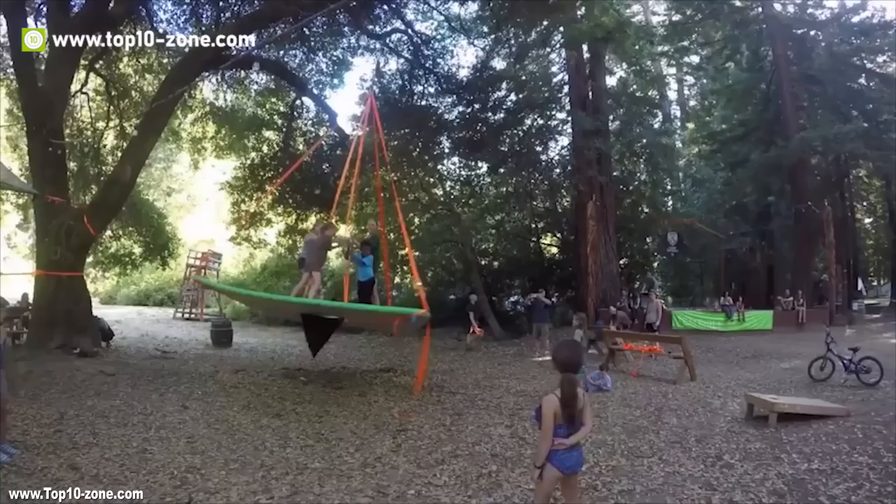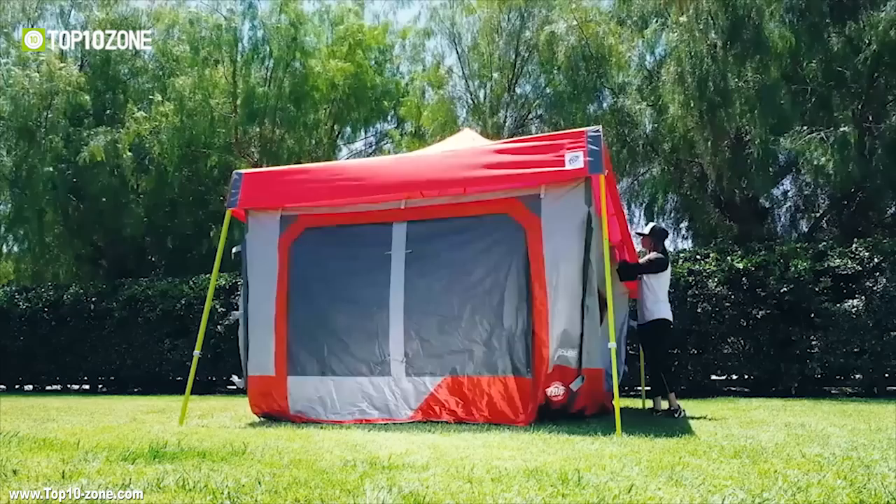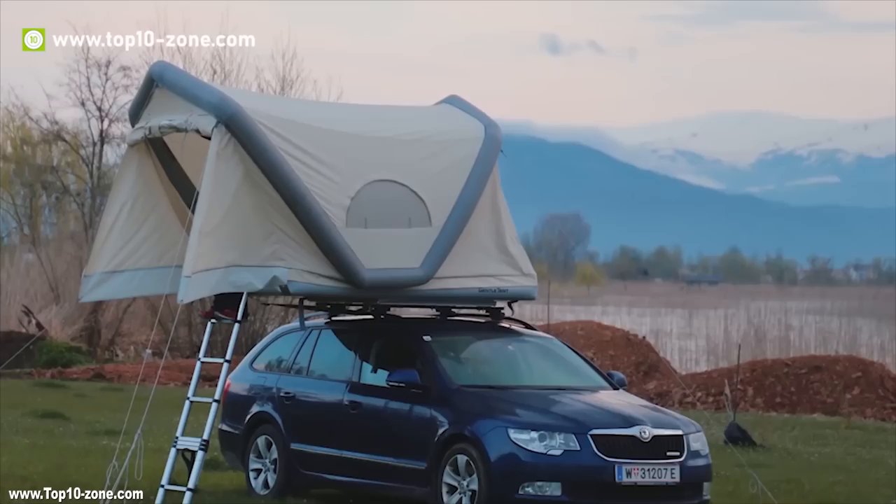Tents are the most important thing for any camping trips or family getaway. Over the years, camping tents have seen a lot of upgrades and a lot of innovation has made their way towards camping tents, so that they became more compact, easy to set up, and come with advanced features. In this video, we have listed top 10 innovative tents that you should consider buying.